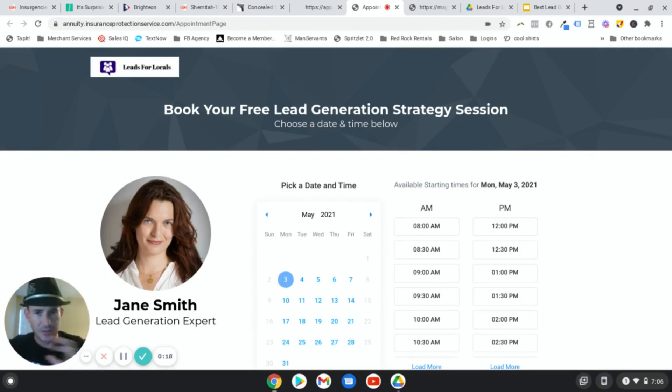Now, with that said, if you're looking for the most basic appointment scheduling software - like 10 to 20 bucks a month, you just want the calendar - then Calendly is usually what I recommend, or you can book.me, schedule once, things like that. They're all pretty much the same.